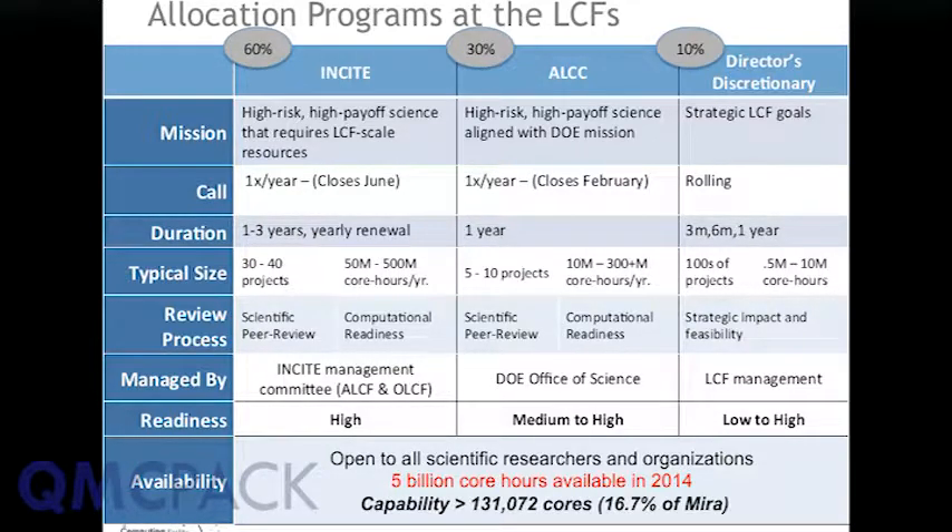For Incite, we anticipate that users will have a high level of computational readiness, meaning they have a workload that will scale to at least 20% of the machine. On Mira, 20% is roughly 130,000 cores. So most of the workload under Incite will use 20% of the machine. Under ALCC, the readiness requirement is more open — if you have a smaller workload, ALCC may be an appropriate program for you to investigate. Directors Discretionary is for people who are just starting out.